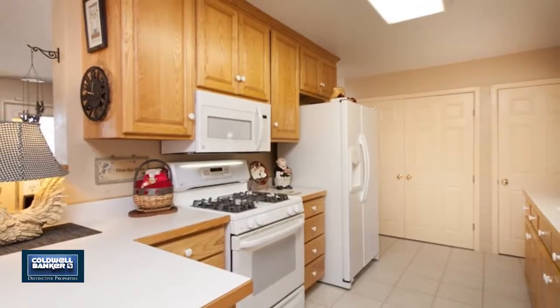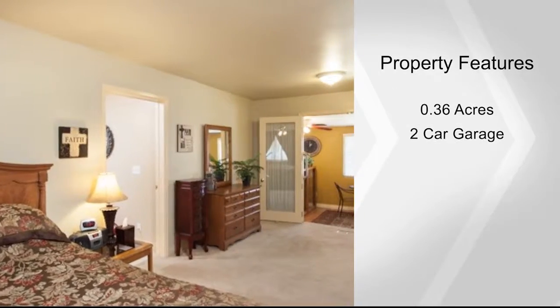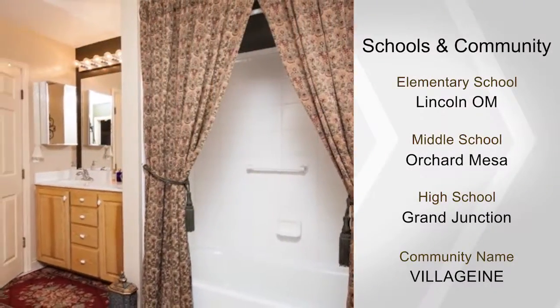Inside this three bedroom, two bath, single story home, you'll find a large living space. It also comes with a large two-car garage with a work area, two west-facing covered patios and more.